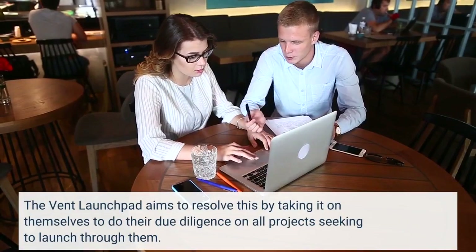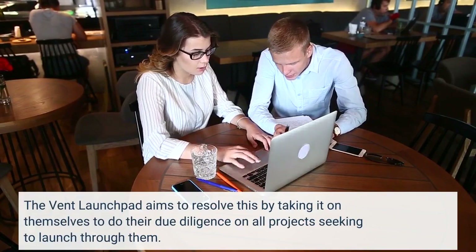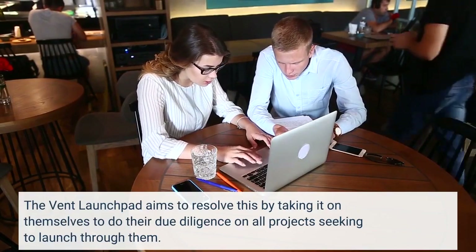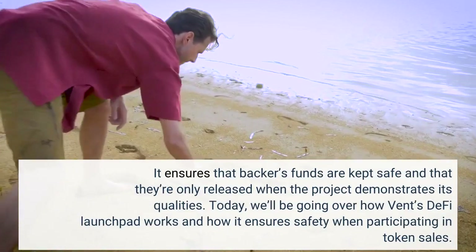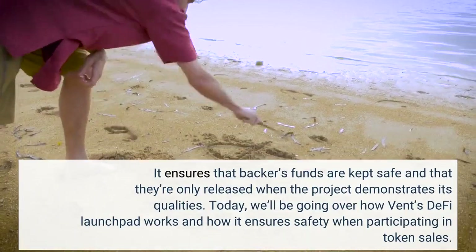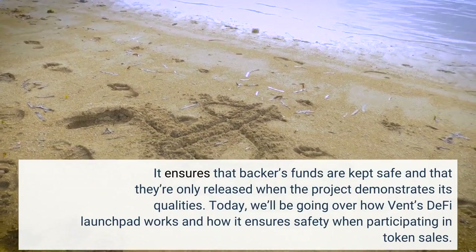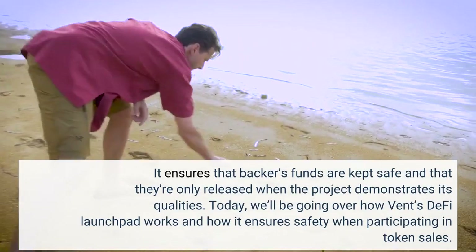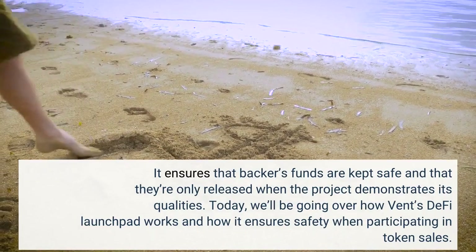The Vint Launchpad aims to resolve this by taking it on themselves to do their due diligence on all projects seeking to launch through them. It ensures that backers' funds are kept safe and that they're only released when the project demonstrates its qualities. Today, we'll be going over how Vint's DeFi launchpad works and how it ensures safety when participating in token sales.